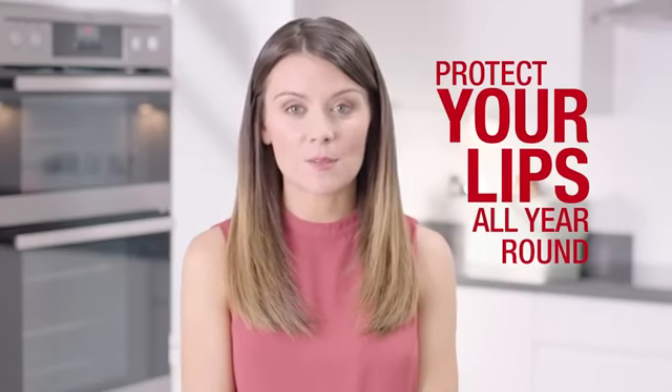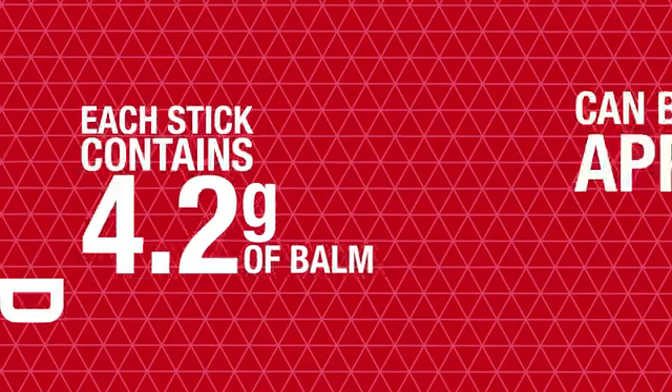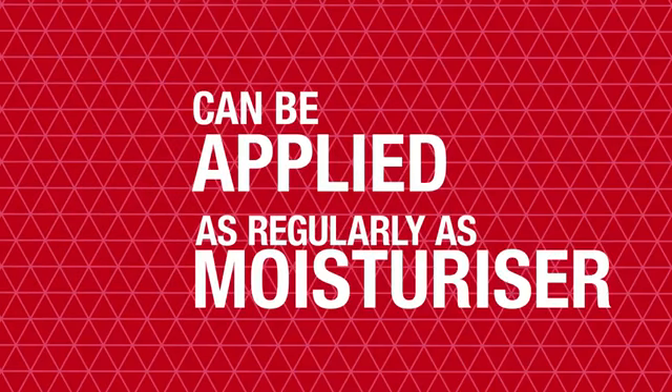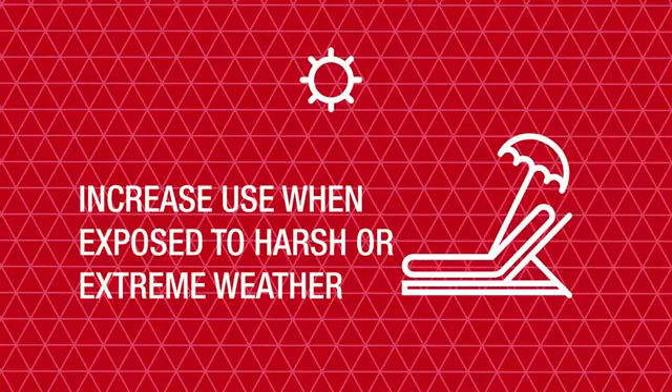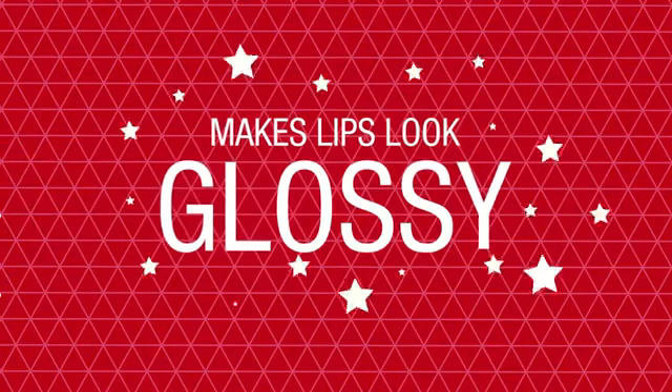Protect your lips all year round with the beautiful Aloe Lips. Each stick holds 4.2 grams of balm which can be applied to the lips regularly as a moisturiser. You may want to increase use when exposed to harsh or extreme weather conditions, but thankfully Aloe Lips smells delicious and makes the lips look glossy,